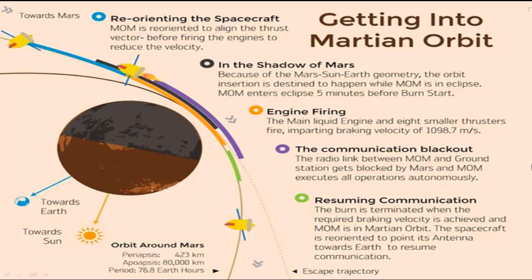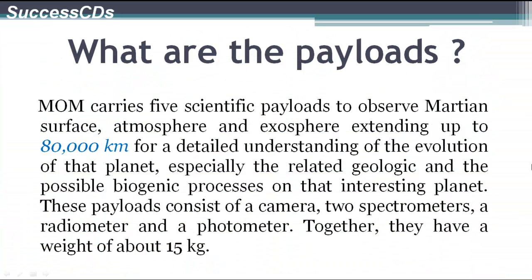Here is a detailed walkthrough of how the Mars Orbiter mission entered the Martian orbit. The Mars Orbiter mission carries five scientific payloads to observe the Martian surface, atmosphere, and exosphere extending up to 80,000 km for a detailed understanding of the evolution of the red planet, especially related to geological and possibly biogenic processes. These payloads consisted of a camera, two spectrometers, a radiometer, and a photometer, together weighing around 15 kg.